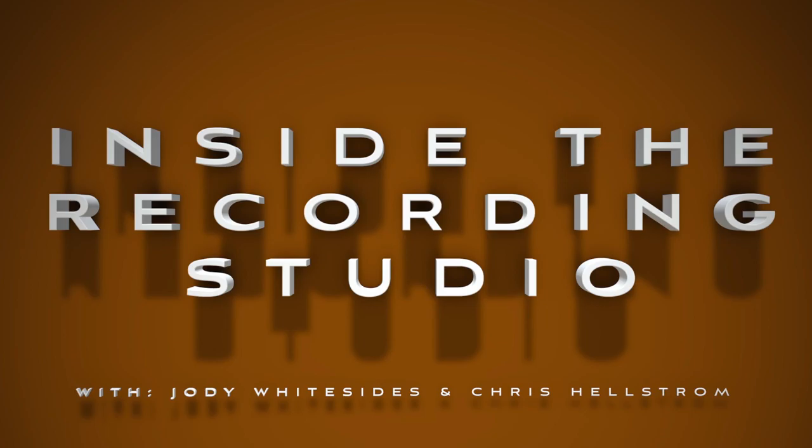Let's jump right into our episode today where we're talking about: you've received tracks to mix — now what? You might get struck by fear and panic, but you don't have to because we're here to help. This was a listener question — David asked us about this process and what we do when we sit down with files loaded up — where do you start?